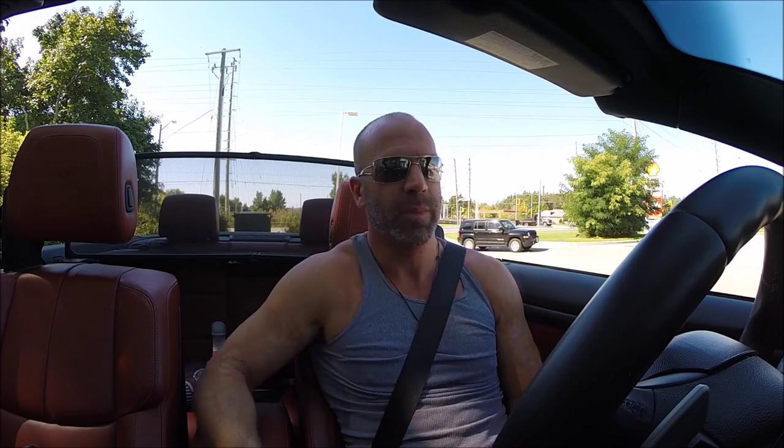Hey guys, what is up? In this video of stuff I love about my M3, I'm going to tell you what this thing back here does. It's a wind deflector.